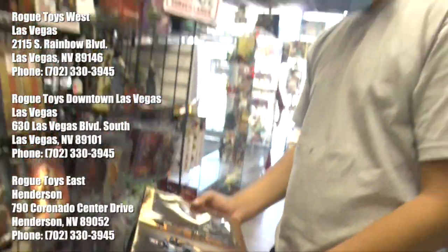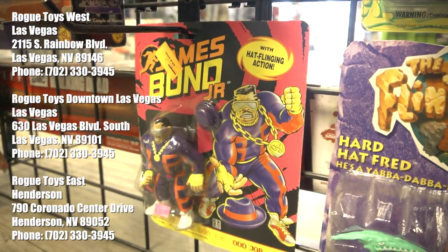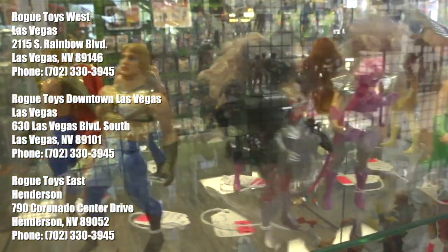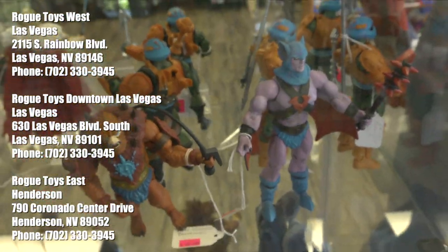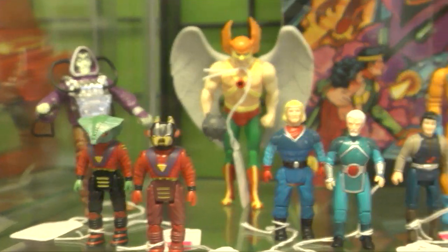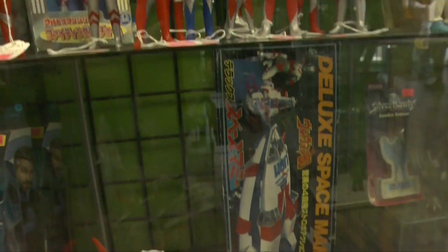So that about does it for this video, ladies and gentlemen. If you're ever in Las Vegas, make sure you check out Rogue Toys. There are three locations and they're fairly near the strip — maybe about a 15 to 18 minute drive, but it's definitely worth the visit. You never know what you're going to find, and it's great that there are three locations to choose from. I hope to eventually return and do a more in-depth video on Rogue Toys. I definitely want to go visit the downtown Las Vegas location and the East location. Hopefully we'll be returning to Vegas soon. Take care, stay safe, wear that mask when you have to, and may those who play never gray. Thank you.